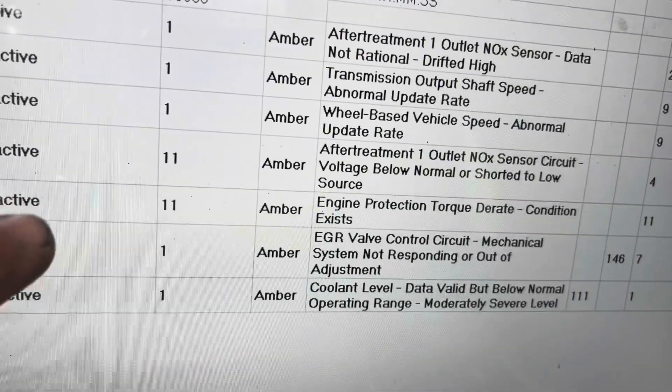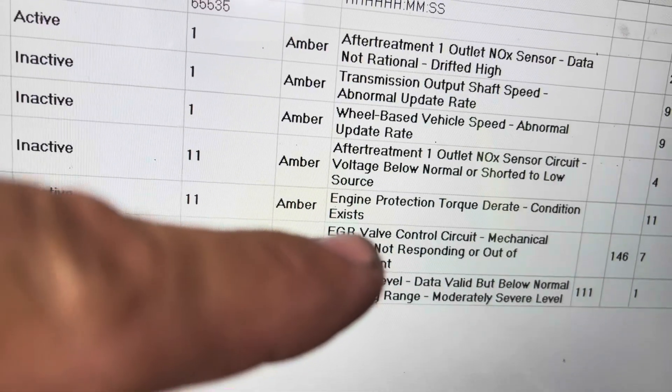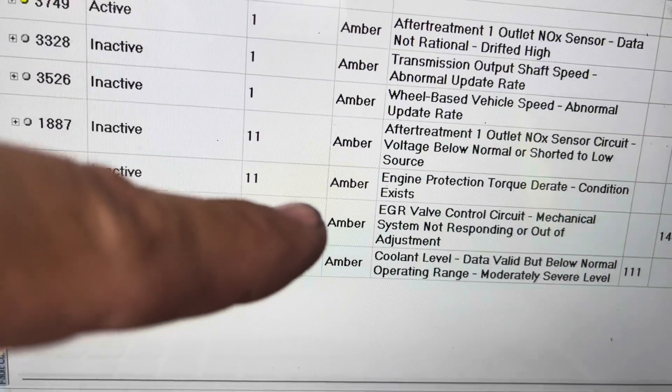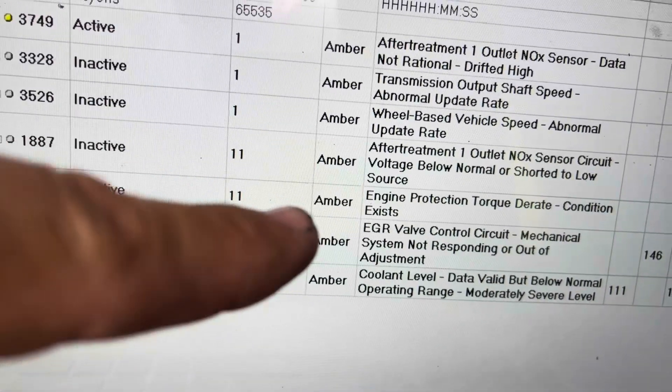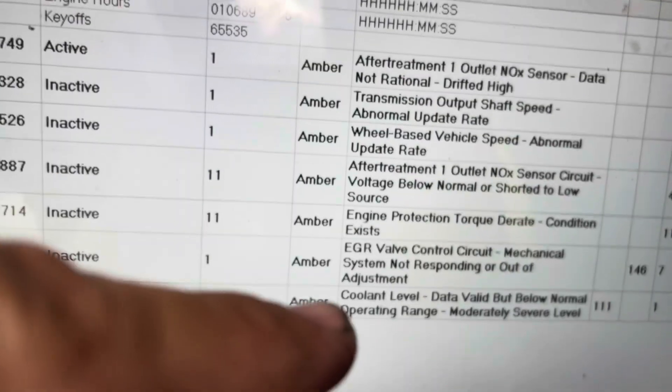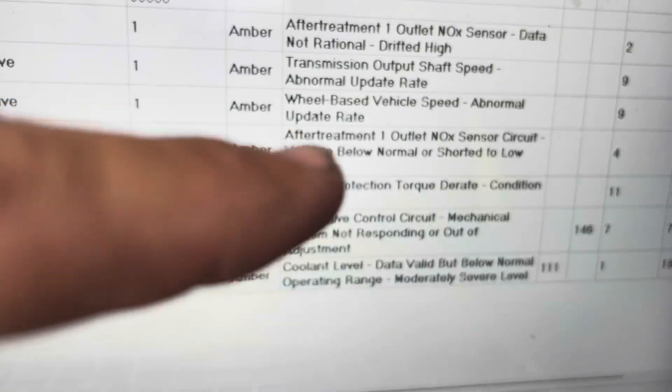Always take a look at the old codes just to give you an idea of what's going on. EGR valve control circuit — that's not going to be the problem because I know we just replaced that a few weeks ago for this customer, so I'm assuming that's still good. I'm going to lean towards the NOX outlet sensor — and there we go, NOX outlet sensor.